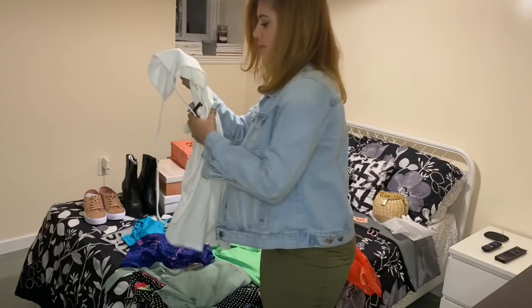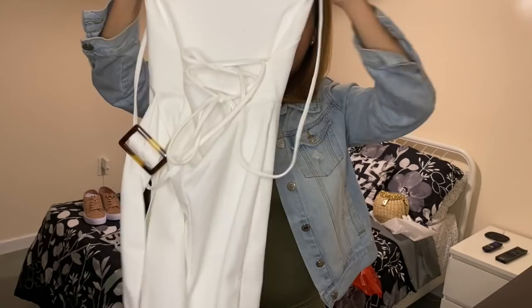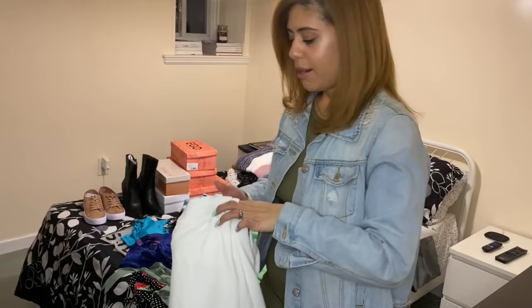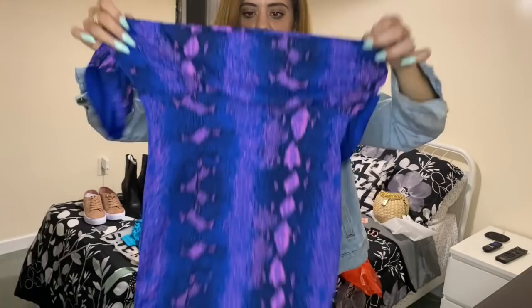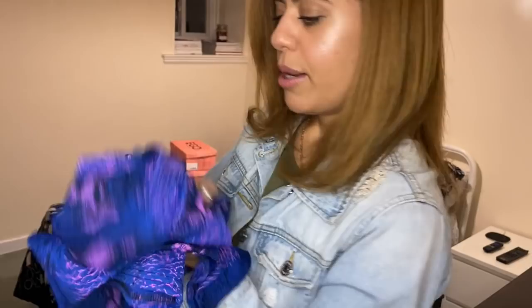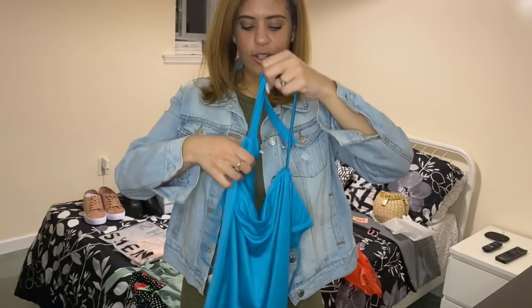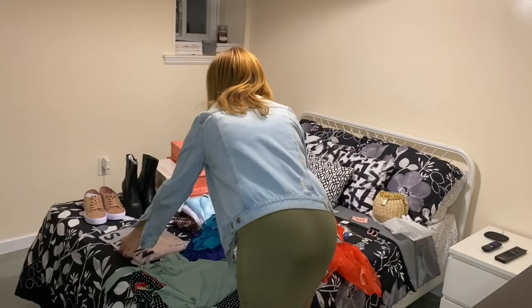Moving on to dresses — I got this little white dress from ASOS. I'll insert a picture of what it looks like on the model because it has a really nice cross detail at the back with a belt on the side. I also got this snake pattern dress — it reminds me of 90s dresses with the ruffle at the bust, tight fit, and off-the-shoulder detail. I love this purple and blue color combination. I also got this dress with a cutout detail and utility belt in the center in a teal blue shade — I can picture it with a denim jacket and black sneakers.